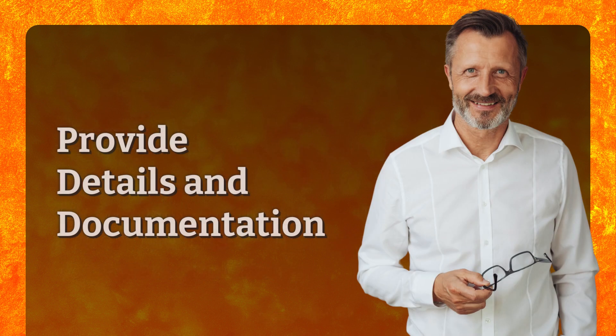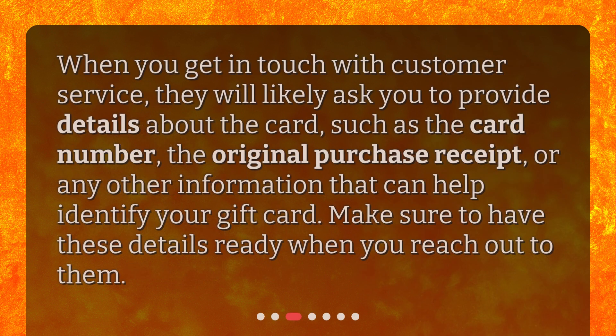Provide details and documentation. When you get in touch with customer service, they will likely ask you to provide details about the card, such as the card number, the original purchase receipt, or any other information that can help identify your gift card. Make sure to have these details ready when you reach out to them.